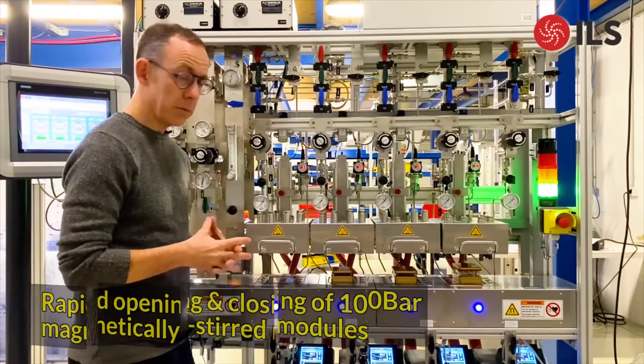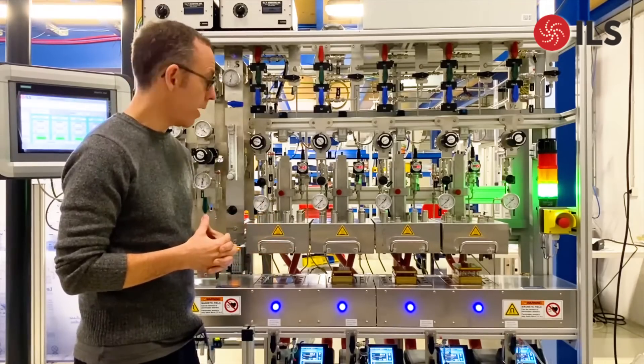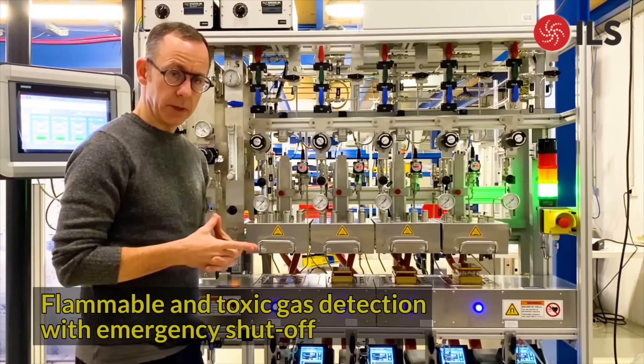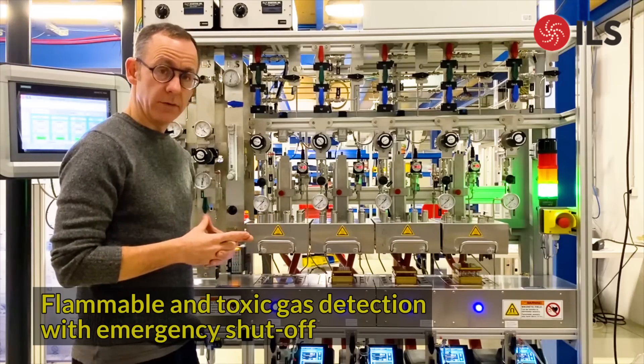In this unit we can go up to 100 bars of hydrogen or, for example, carbon monoxide in the case of carbonylation reactions. We have a gas detection system which is capable of tripping the necessary alarms in case of gas leaks. The unit itself has been designed to fit in a walk-in fume cupboard.